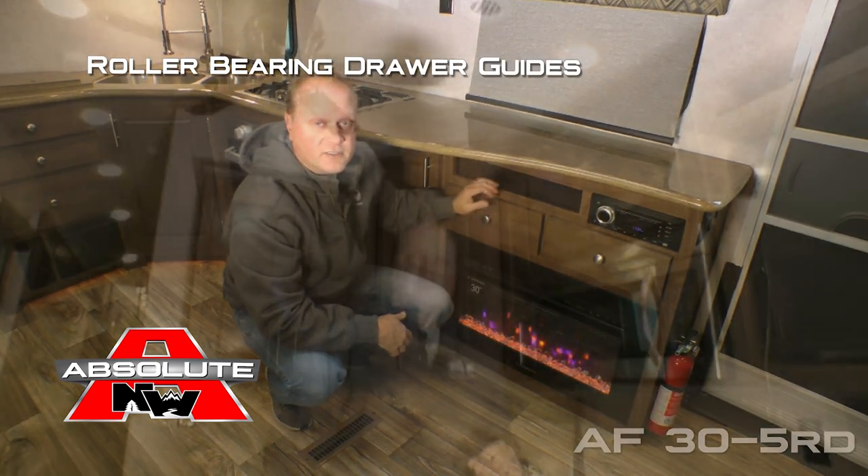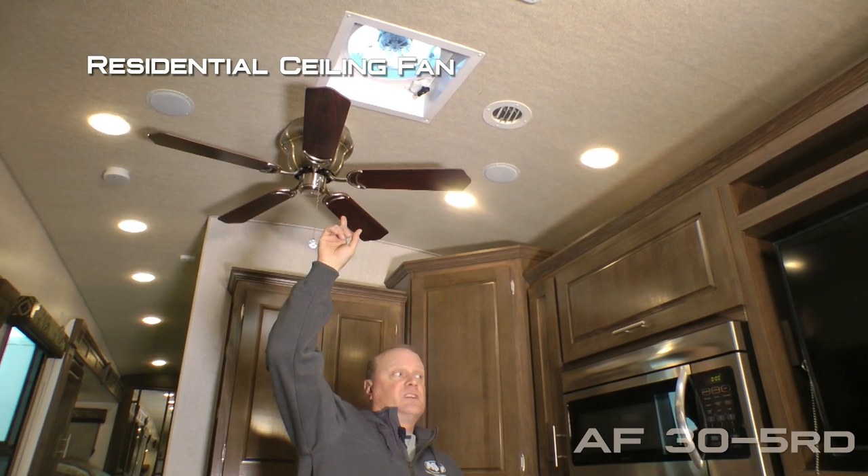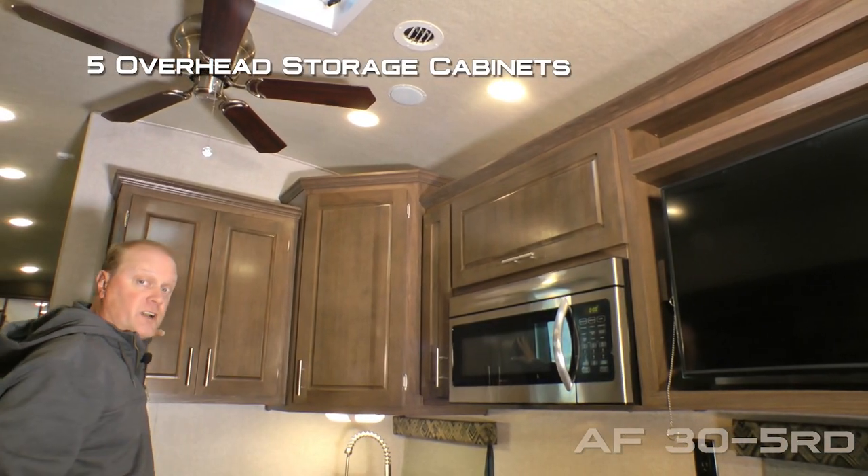The kitchen features a skylight with shade, residential ceiling fan, and five overhead storage cabinets.